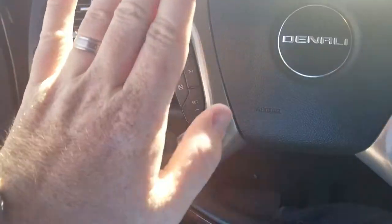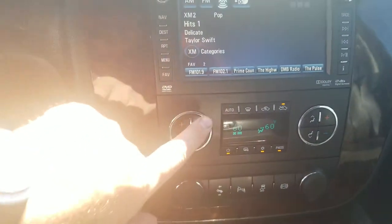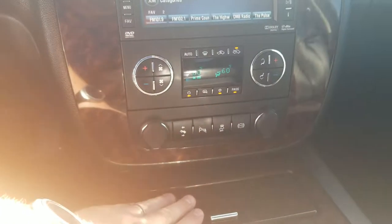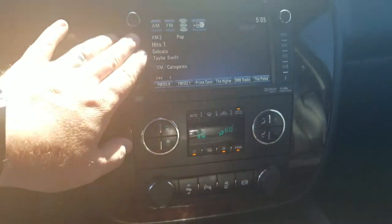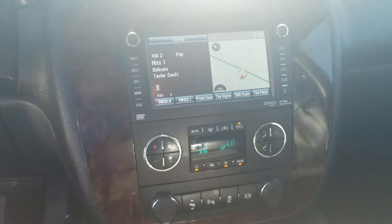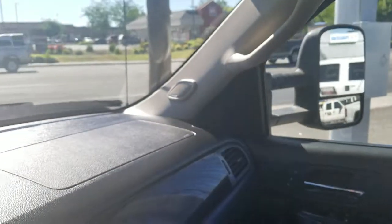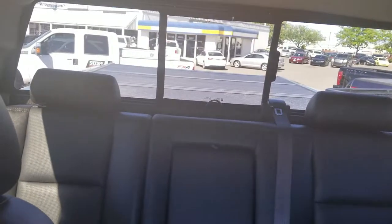Heated steering wheel. Cruise control. Bluetooth. Here's the screen. Dual climate control — your husband could be at 80 degrees and you could be at 60, or vice versa. That's nice to have. Exhaust brake. Dual climate control. It's got XM ready and navigation. Bose stereo as well. Looks pretty awesome — just a quick video to give you a better idea than the pictures. Let me know if you have any questions. Thank you so much.